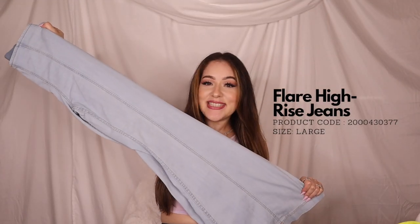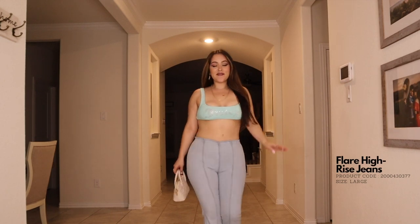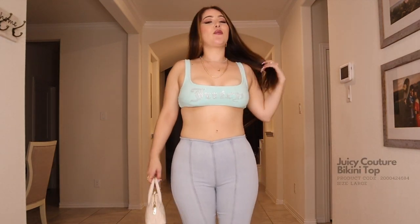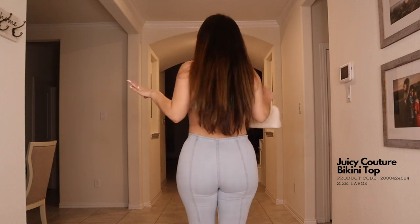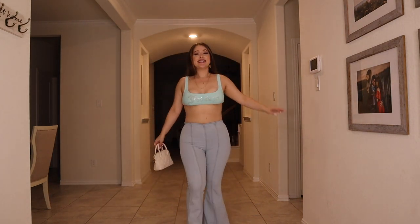Up next we have bell bottom jeans. I love bell bottom jeans — you cannot go wrong with jeans. You can style them up or down however you want. I love these bell bottoms. They are the perfect light wash and they don't have any pockets. Beautiful. I paired it with the Juicy Couture swimsuit top — you couldn't even tell. Like a really strong crop top is what we're going to call her. Isn't it cute?